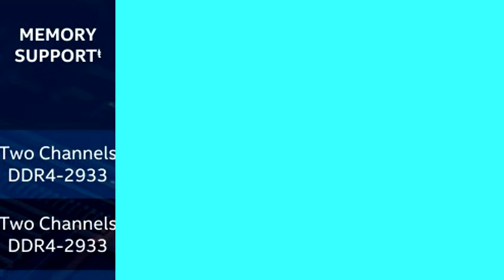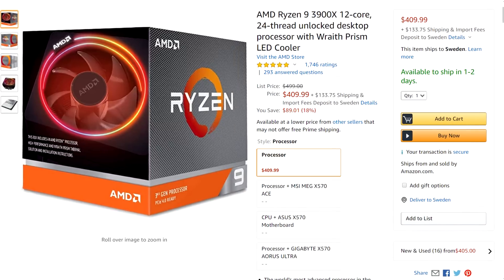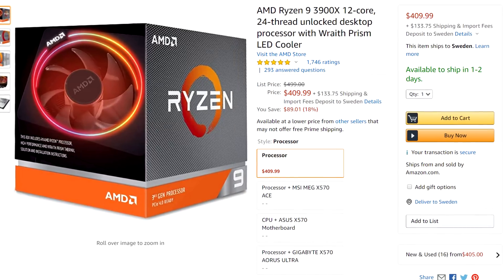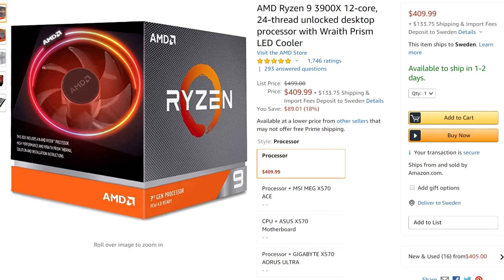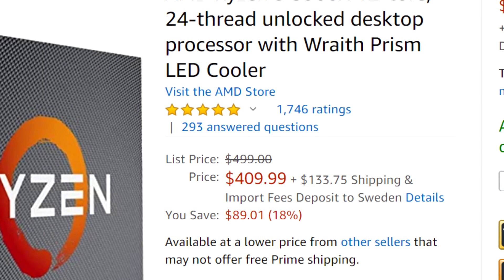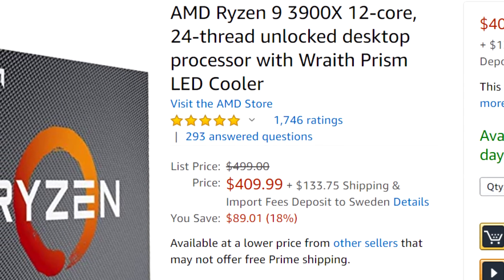In terms of price, Intel is charging about $488 for the Core i9-10900K while AMD is asking about $499 for the 12-core Ryzen 9 3900X. Interestingly, Amazon is currently having a sale on the 3900X and you can pick it up for just $400, which is pretty incredible, though it usually retails for $499.